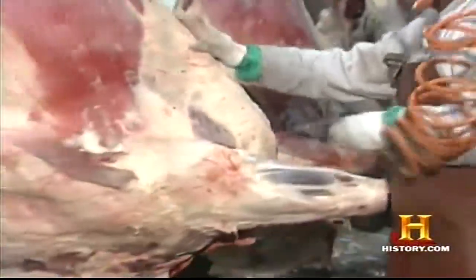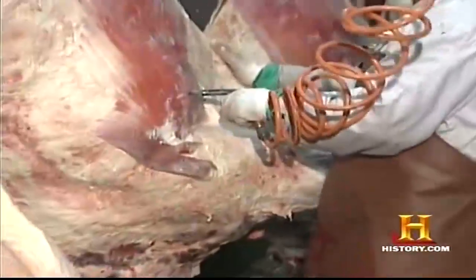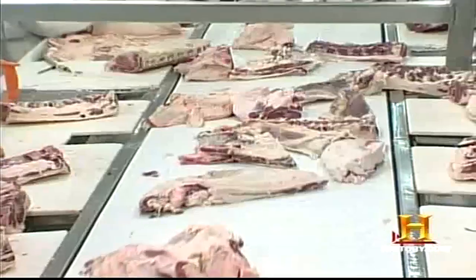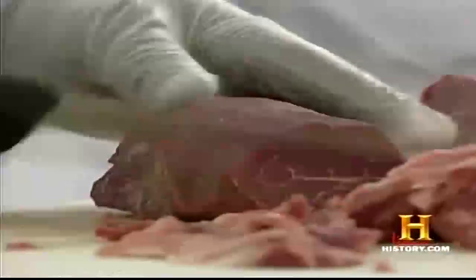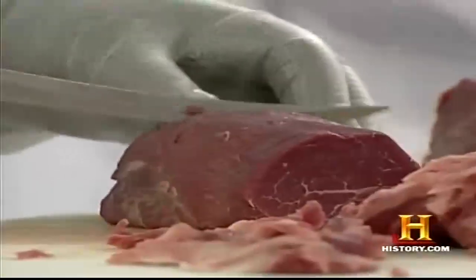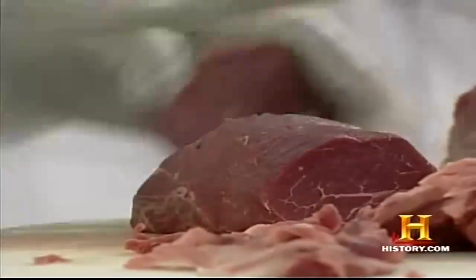Prior to cutting, many processors inject nitrogen or other gases into the carcass to help separate muscle from bone and make disassembly easier. We have a carcass coming in and we will take certain parts off — they will go down one line, another set of parts down another line. We will have people specialized in, say, pulling out a strip loin and then cutting it into steaks.